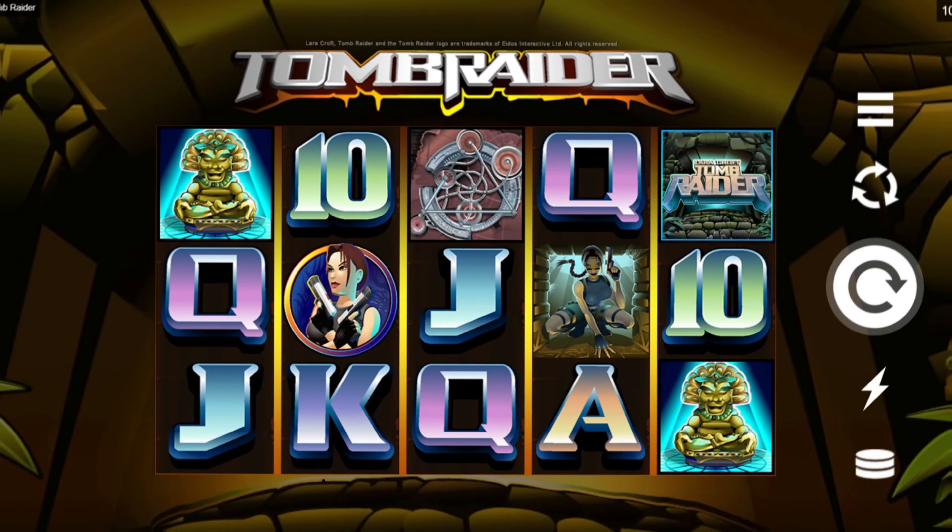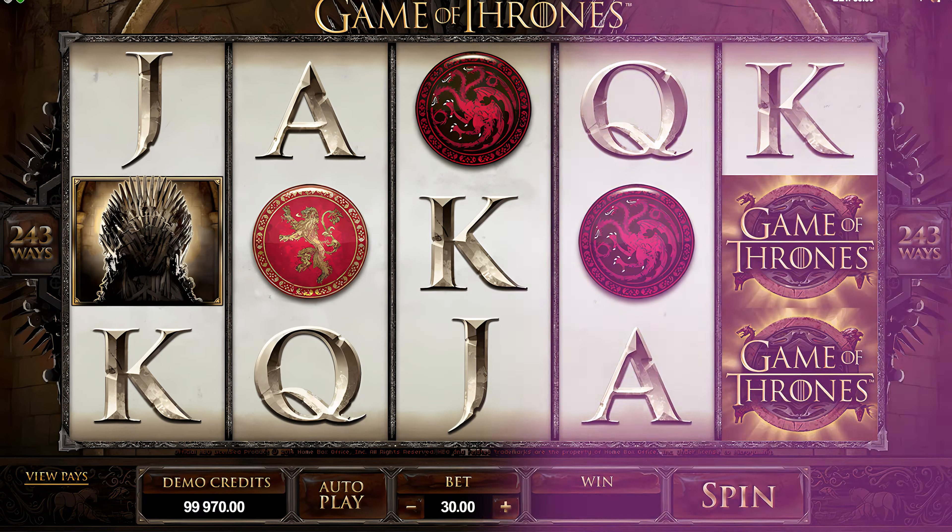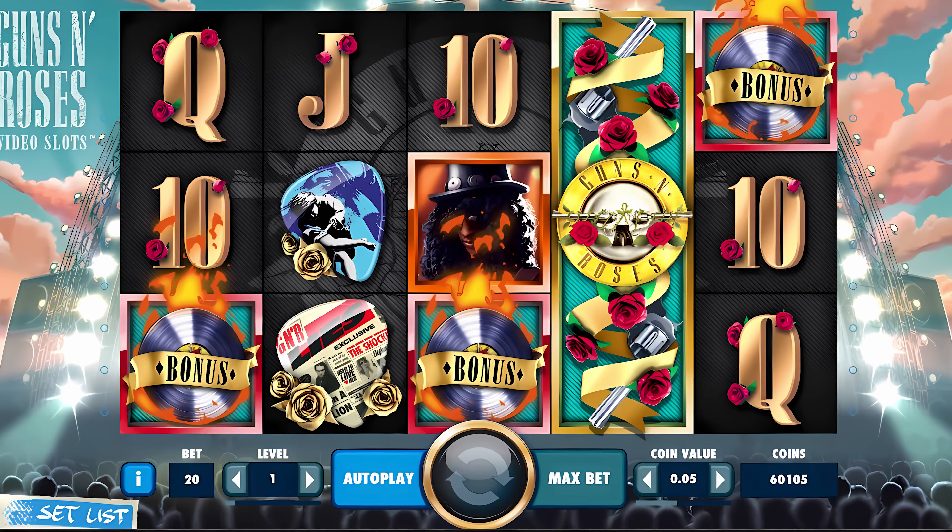On the other hand, the slots at Betway are developed exclusively for their casino, which makes them only available to play at their website and mobile app. Many of them are themed to your favorite things, like Tomb Raider, Game of Thrones, Jurassic Park and Guns N' Roses.